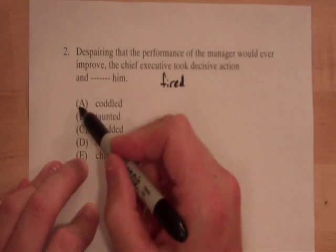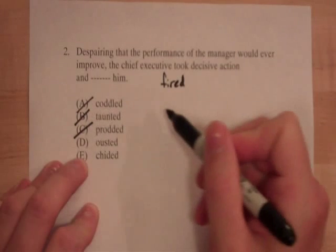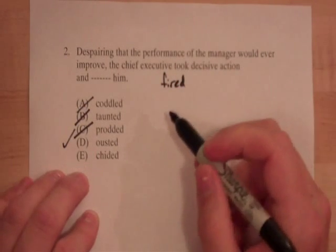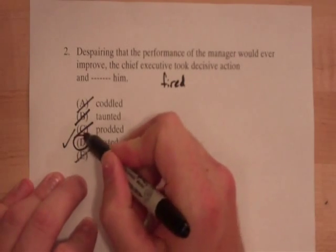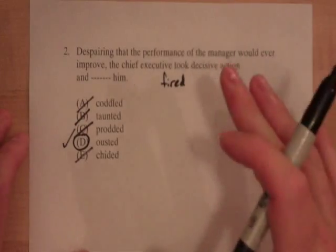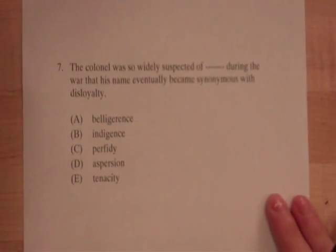We said 'fired.' Cuddled — does cuddled mean fired? No. Taunted — does taunted mean fired? No. Prodded — does prodded mean fired? No. Ousted — ousted means kicking someone out of something. That's pretty close to fired, so I'm going to put a check next to it. Chided does not mean fired. Now, this is just number 2. The number indicates difficulty, so it's not the world's hardest question, but it's a great example of how we answer these: read the sentence, ignore the answers, answer in our own words. Let's try it again on number 7.